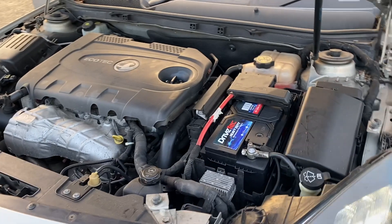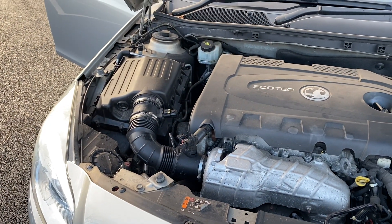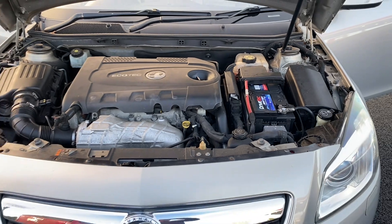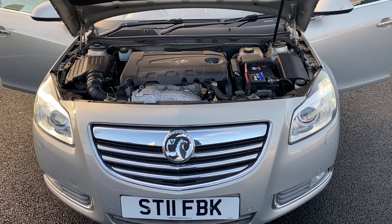We have just carried out 12 months MOT and a service on the vehicle. As you can see, it has just had a new battery fitted alongside front discs and pads on the brakes. Coolant is all clear, no oil leaks, and everything does as it should.